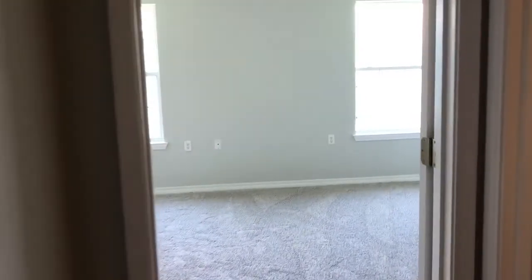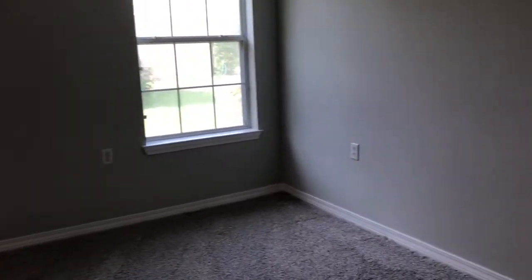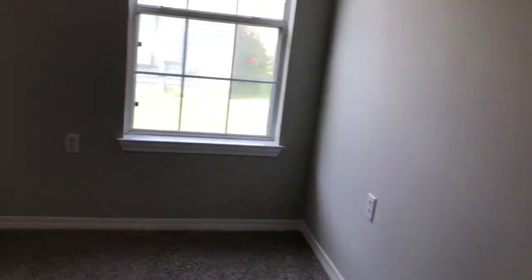The master is on this side of the house. It's got a tray ceiling and a ceiling fan. New carpet in here.